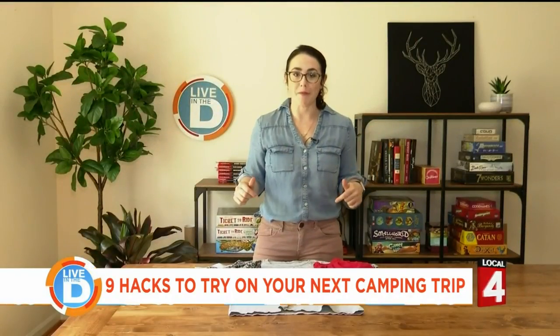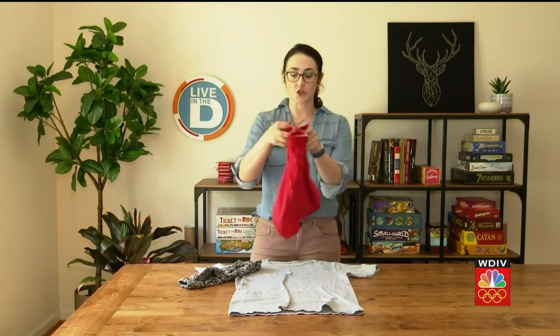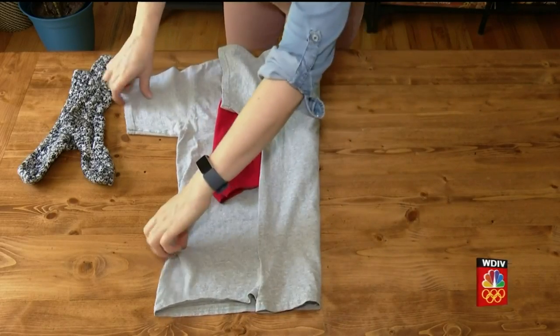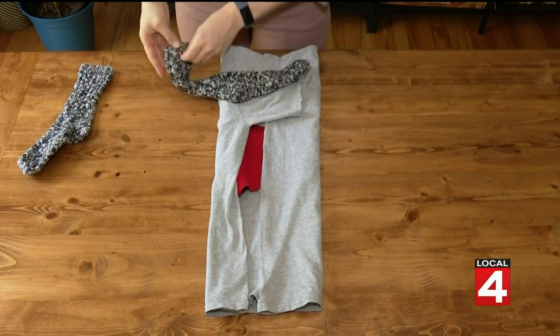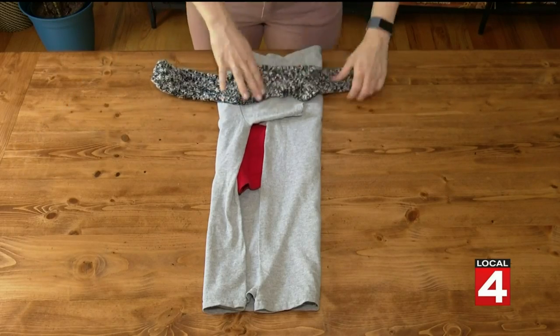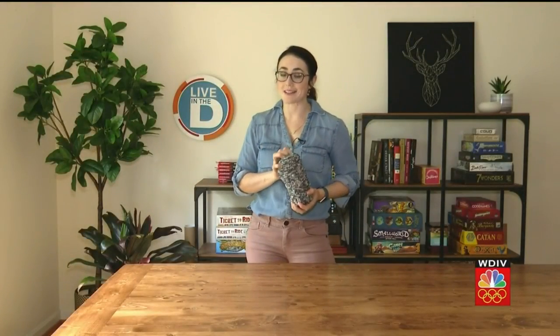First, let's talk packing. To save space, try this folding hack. Take your shorts and fold them in half. Place them on top of your t-shirt and fold both of the sides in to cover the shorts. Then take both of your socks and place them with the whole side out at the top of the shirt. Roll it all up and fold the socks over. This way your clothes are easily organized by day.